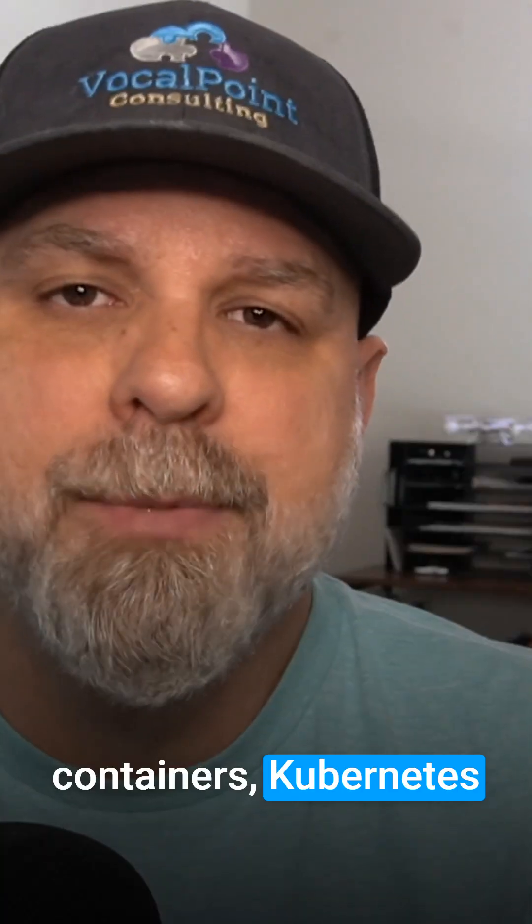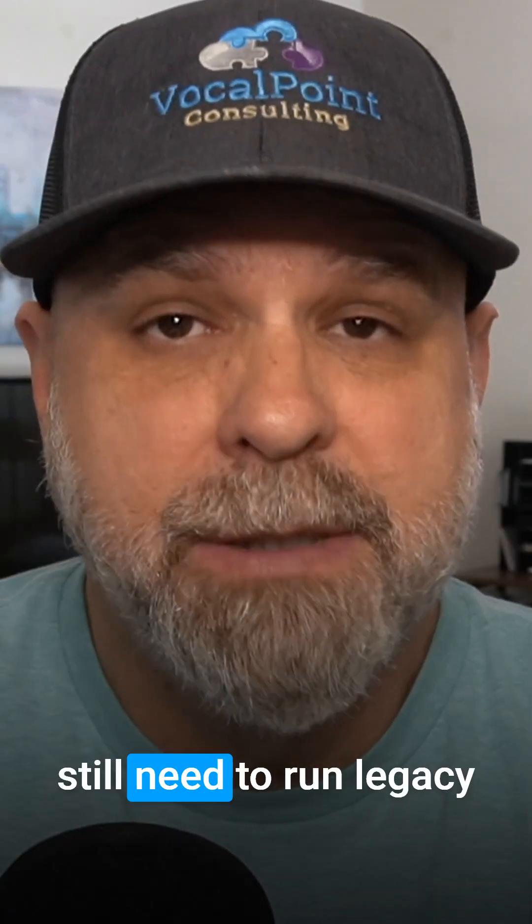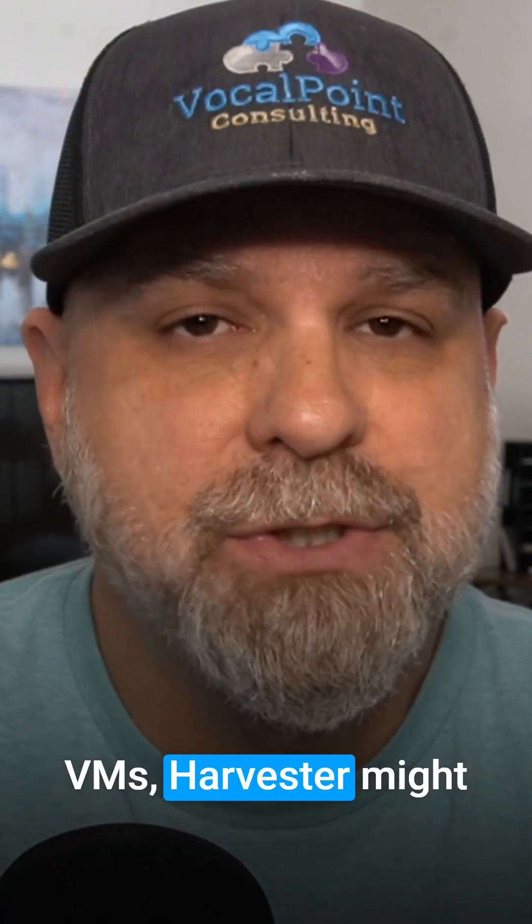If you're thinking containers, Kubernetes, and cloud-native, but still need to run legacy VMs, Harvester might check every box.